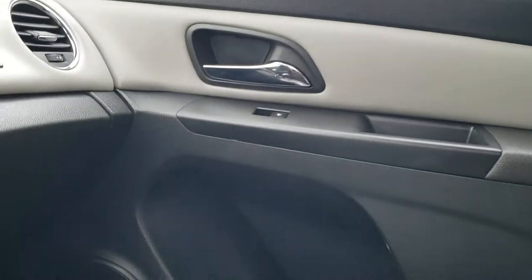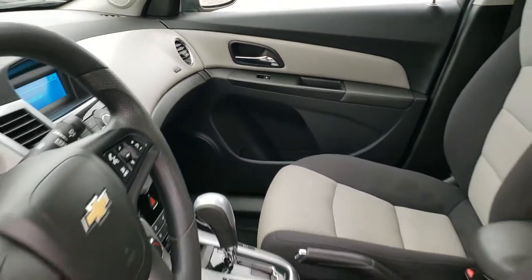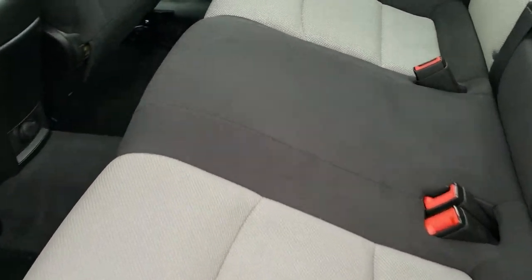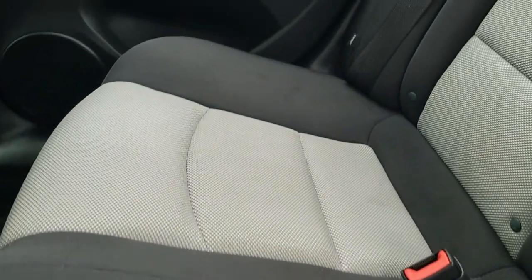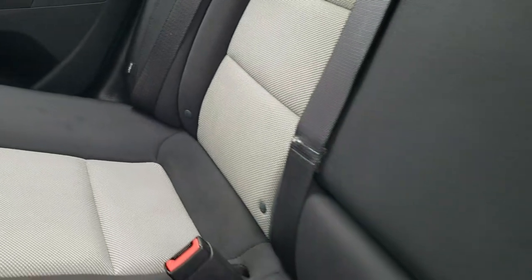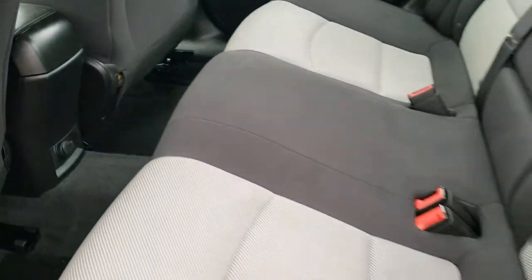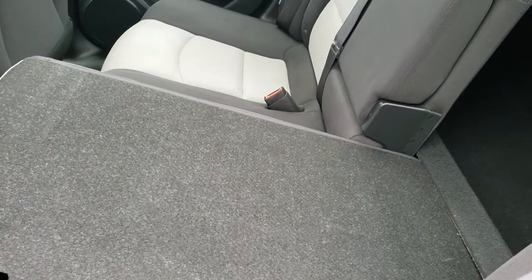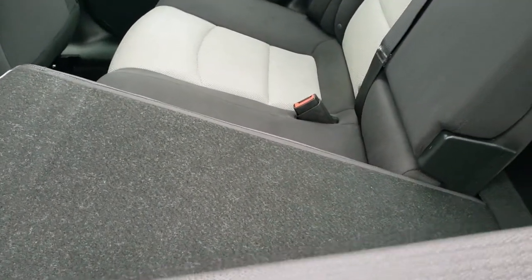We'll take a quick look at the back seats and then check out under the hood. Back seats are just as clean as the front seats — no rips or tears back here. It does have the LATCH child safety system for any car seat needs you may have. Factory floor mats back here, and the carpeting is in really nice condition. These seats fold down for extra storage and they go down really nice and easy.